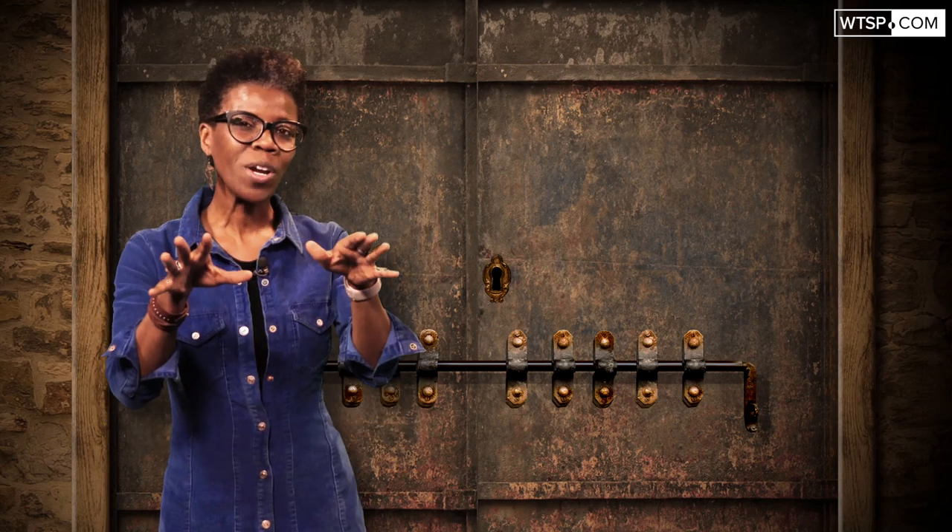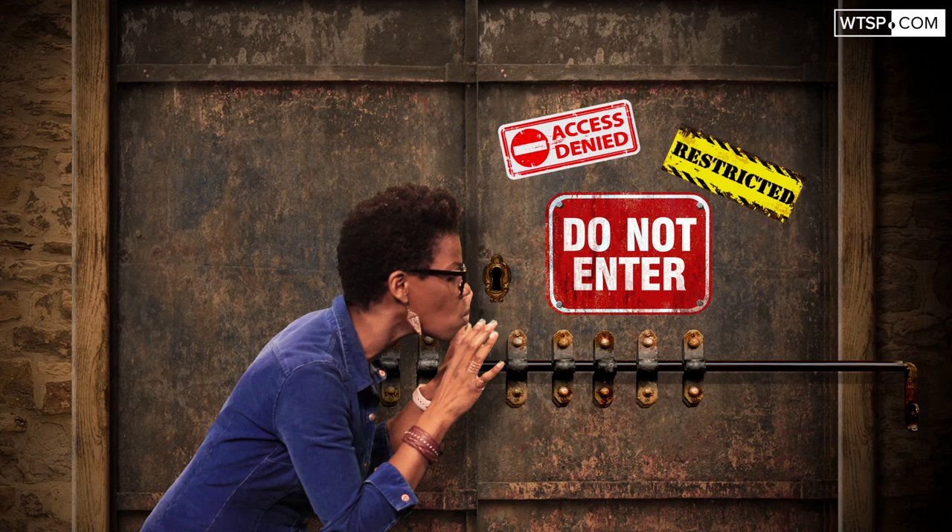No matter where you live or where you visit, there's always going to be that one spot you just can't get into. No access. Restricted. Do not enter. But have you ever wondered what's behind those locked doors?